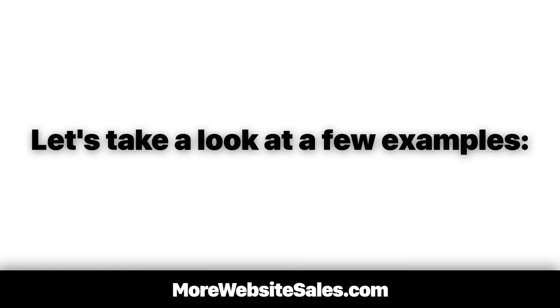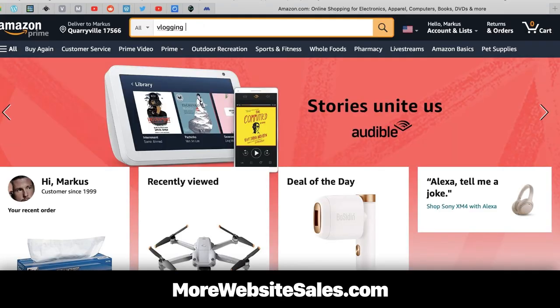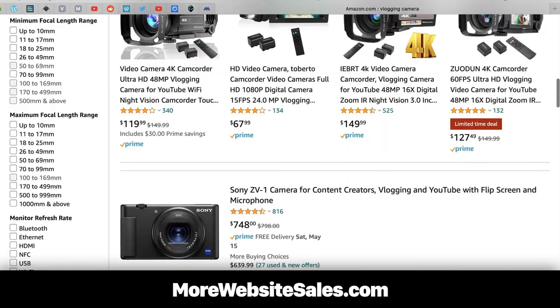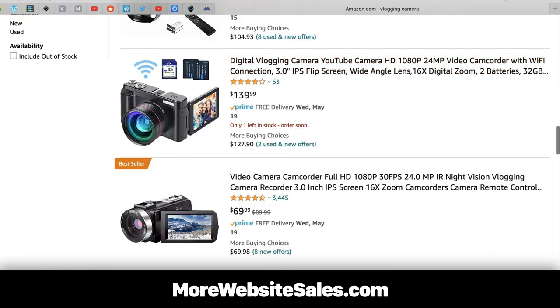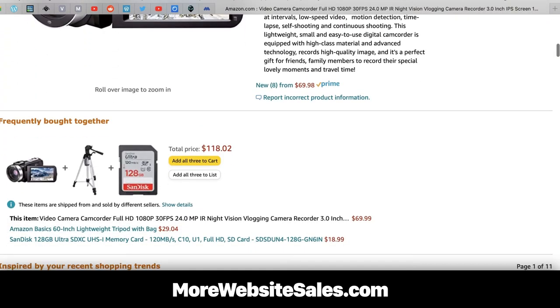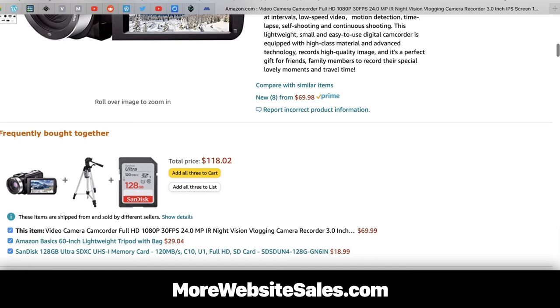Let's take a look at a few examples. When we search for a vlogging camera, we want to look for a bestseller. This way we know it gets a lot of sales and spins off a lot of data. We click on the listing, then we scroll down to the frequently bought together section. This gives us three related products to add as a bundle.